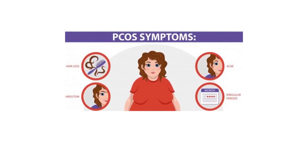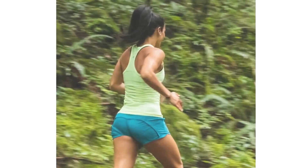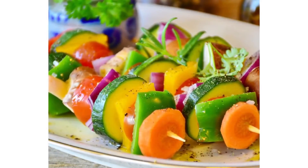Women with PCOS are prone for irregular periods, weight gain, hirsutism, patches of dark skin, etc. Treatment includes regular exercise and also modification in the dietary habits. I'm going to list out 14 dietary modifications which would help such women to lose weight, regularize monthly cycles, and also reduce androgens in the body.